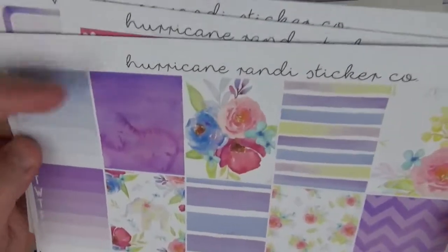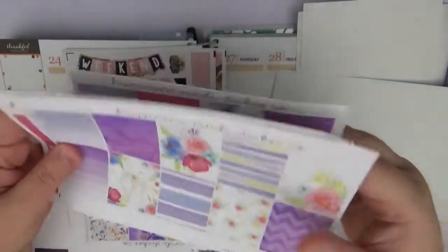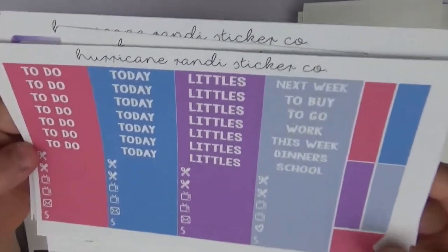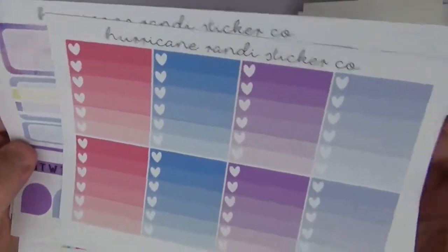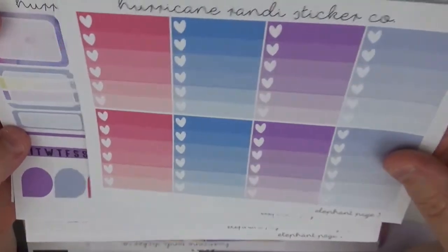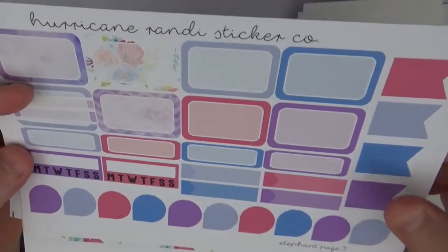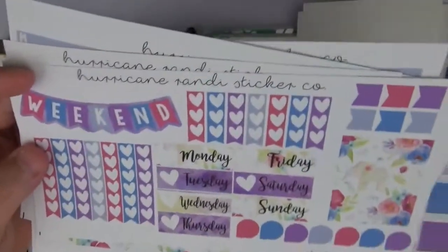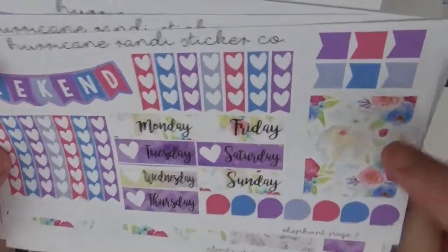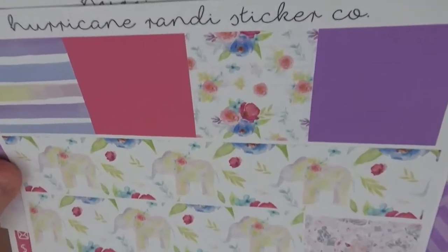Then we have one of my favorite kits so far from her — the watercolor elephant kit. I love this little watercolor elephant and the little watercolor flowers, really pretty. Those are your full boxes. We have our today's/to-do's, little things, habit trackers, meals, some quarter boxes, and flags. Her ombre heart checklist — I love this vibrant pink and the blue, it's really pretty. Then we have her half boxes, quarter boxes, habit tracker, teardrops, flags, weekend banner, heart checklists, date covers, teardrops, and a beautiful elephant, plus bottom washi with elephants — so cute.